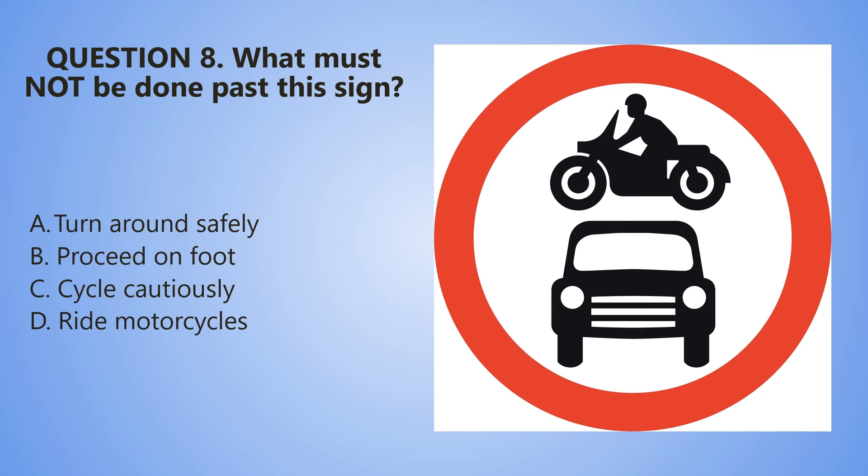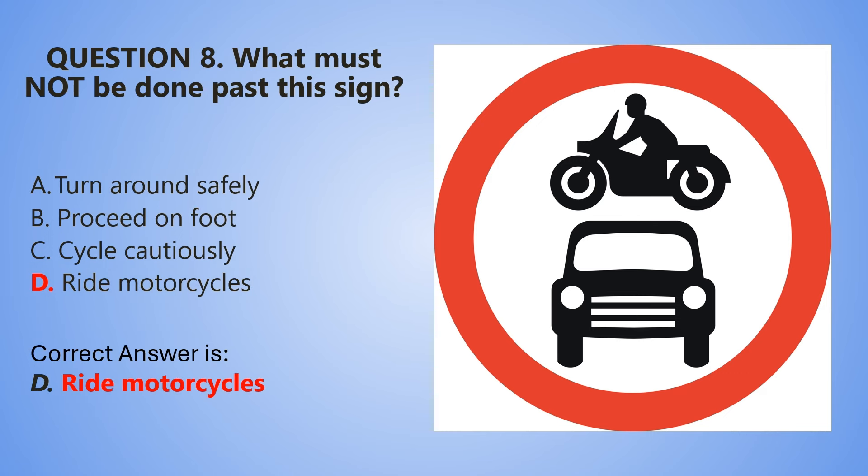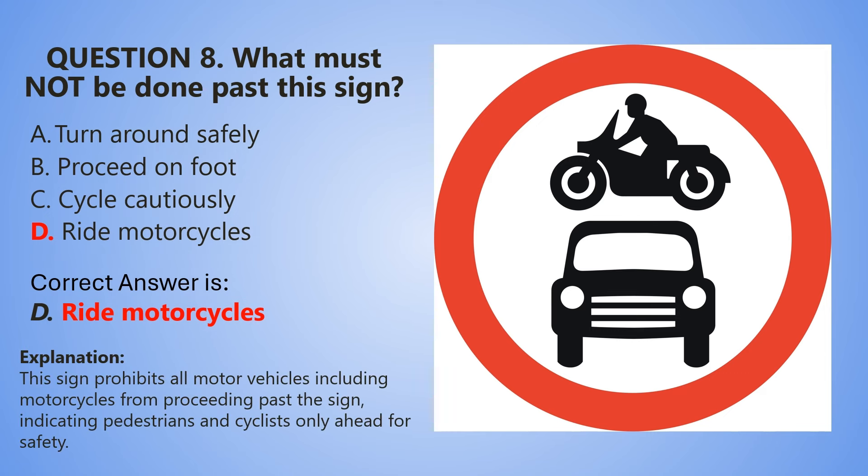Let's start the countdown. 5, 4, 3, 2, 1. And the correct answer is D — Ride motorcycles. This sign prohibits all motor vehicles, including motorcycles, from proceeding past the sign, indicating pedestrians and cyclists only ahead for safety.